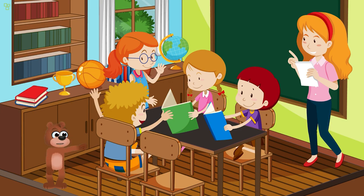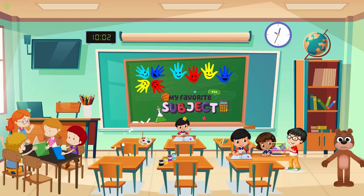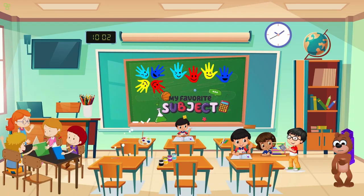Are you ready for some color magic? Today we're going to do a super cool color mixing experiment. I've got red, blue, and yellow paint — let's see what happens when we mix them together. Are you excited? Let's do this!